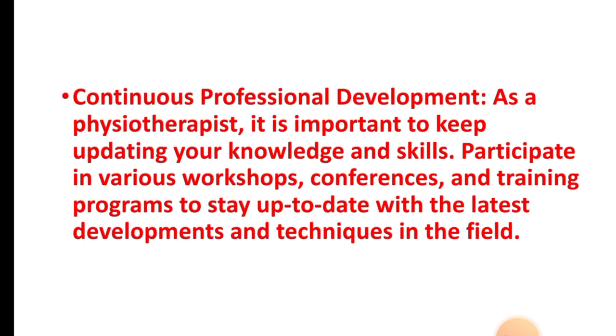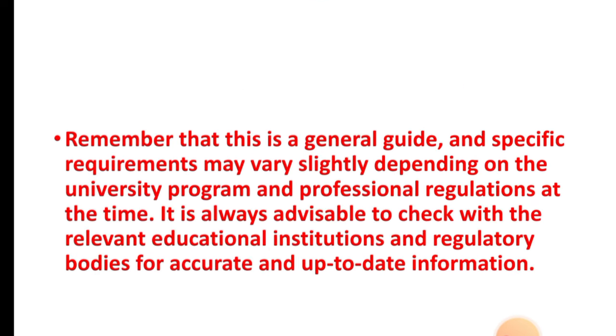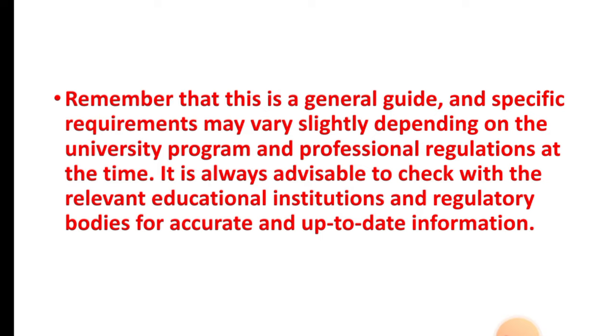Step ten: continuous professional development. As a physiotherapist, it is important to keep updating your knowledge and skills by participating in various workshops, conferences, and training programs to stay up to date with the latest developments and techniques in the field. Remember that this is a general guide and the specific requirements may vary slightly depending on the university program and professional regulations.